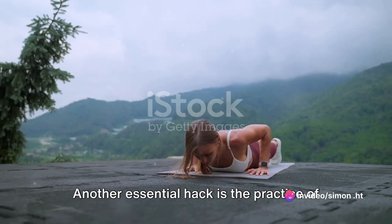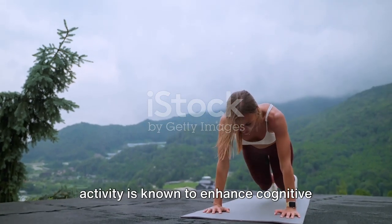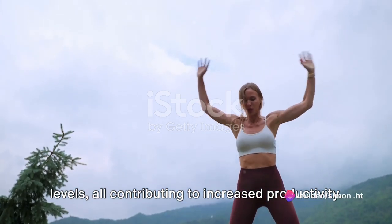Another essential hack is the practice of regular exercise. It may seem unrelated, but physical activity is known to enhance cognitive function, improve mood, and boost energy levels — all contributing to increased productivity.